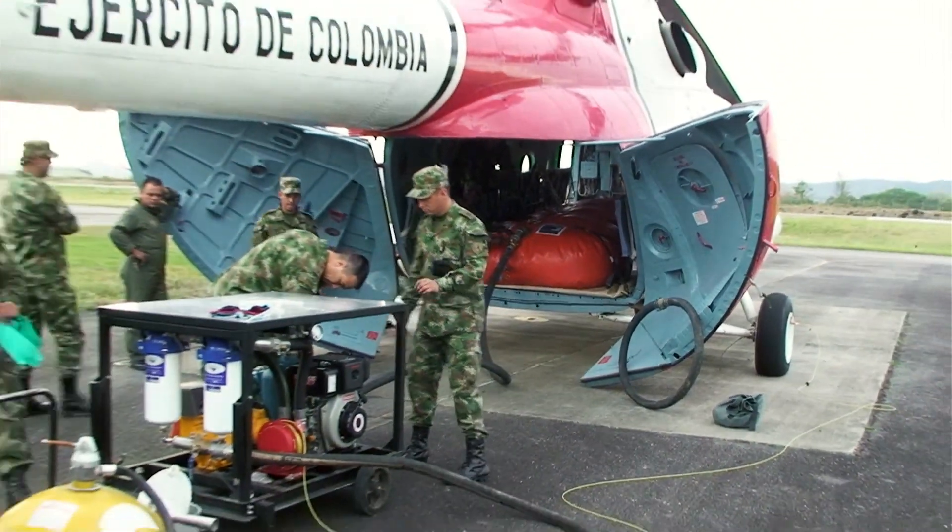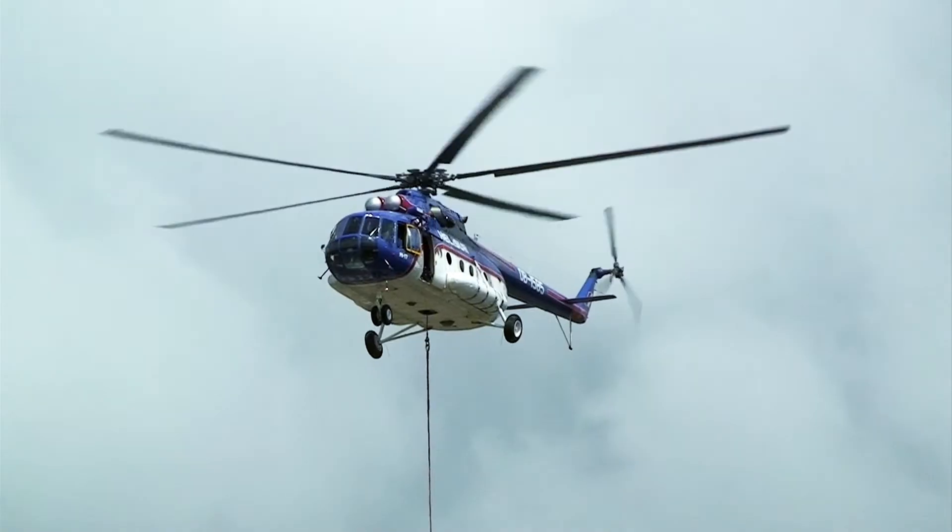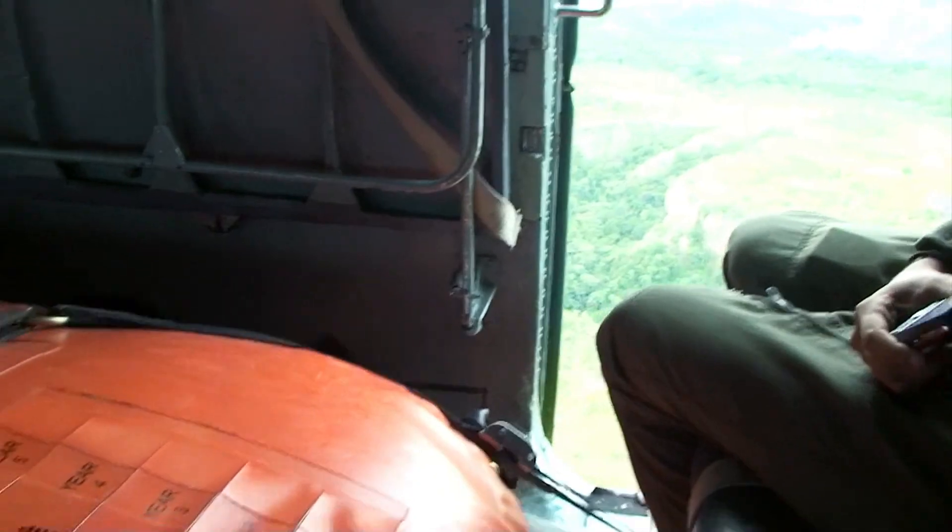We invented the world's first double-walled baffled aerial bulk transfer tank, or BAT, revolutionizing how fuel is transported to remote sites.